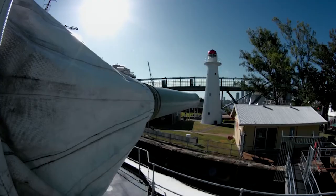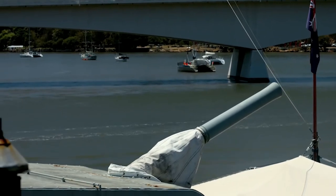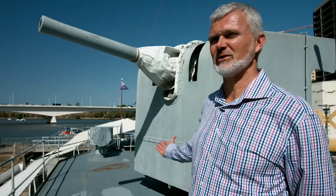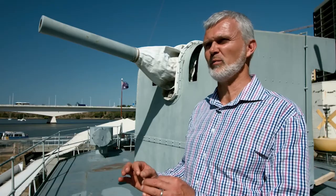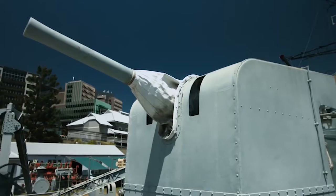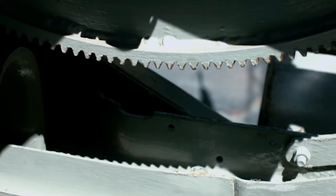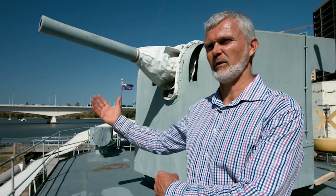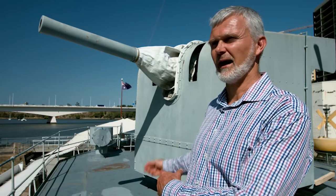Escorting ships had to engage submarines in artillery duels quite often as well. These four-inch guns on Diamantina were all mechanically operated, with men manning the elevation and men manning the training of the weapon. There were no inputs from other sources such as a gun director, which you would find on larger warships — these were all in local control. The crew would target and engage the enemy unit under verbal direction from the gunnery officer on the bridge.